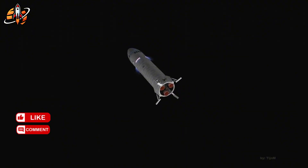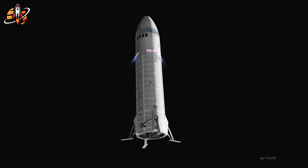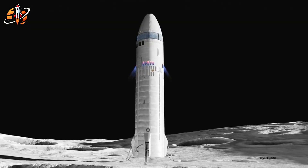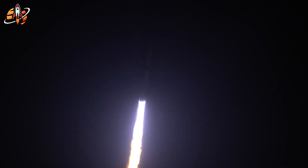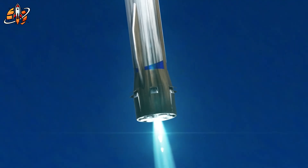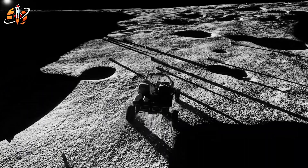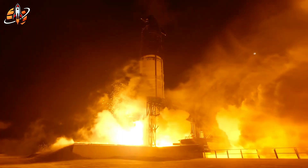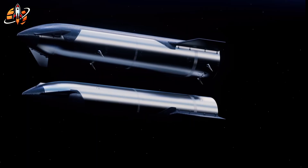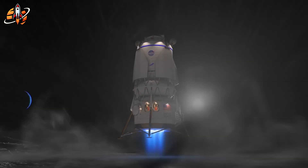For a program where geopolitical stakes couldn't be higher, that risk calculation matters. China announced they'll land taikonauts on the Moon by 2030. This isn't posturing — they've landed multiple rovers, returned lunar samples, built a space station, and executed every major milestone they've announced. Their program moves methodically, backed by substantial government funding and long-term planning that doesn't depend on annual budget fights. NASA's Artemis III timeline keeps slipping: originally 2024, then 2025, now 2027 or later. Every delay gives China breathing room. The symbolic importance of being second back to the Moon — or potentially getting there first — drives decisions in Washington. This geopolitical pressure is where Blue Origin's architecture becomes strategically valuable.